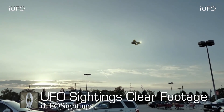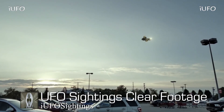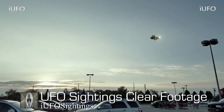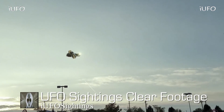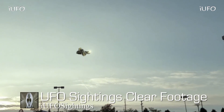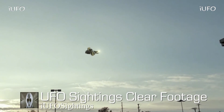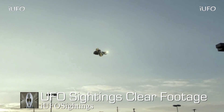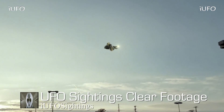Apparently there were multiple witnesses, and the source claims there is another camera angle of this particular UFO, but we did not receive that footage. It definitely looks like some kind of light on it, and there appear to be lights around it too — possibly engines. This is interesting footage to say the least.